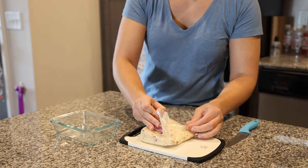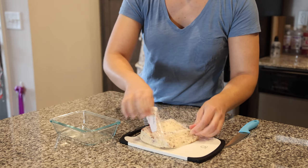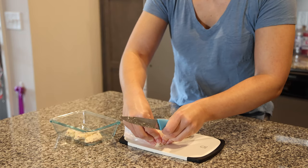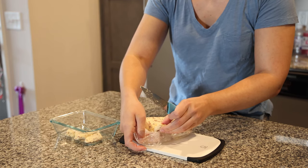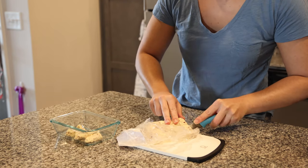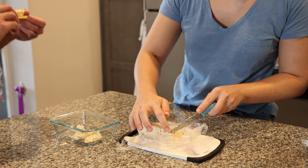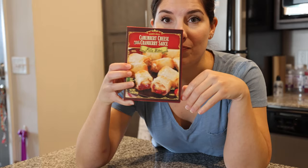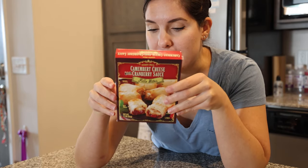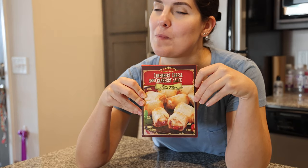It's a very crumbly cheese — cutting it is just a formality. You could just take chunks off if you wanted. So one of the things we've never tried before are these camembert cheese with cranberry sauce phyllo bites. We've got to pop these in the oven while we're tasting the other stuff, but then we'll try these. I think it'll be nice to have a hot snack.